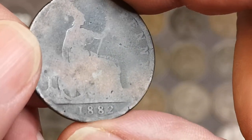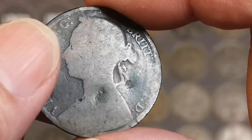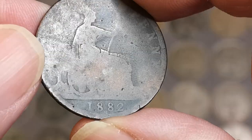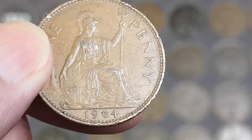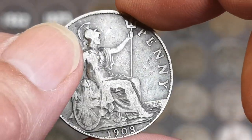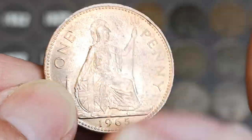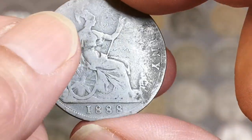Victoria, 1882 — you can see it's got an H mint mark on there. The rare one is without the H mint mark. I do think we've got a slightly better one than that in the book, but I don't think we've got one on the board yet. Okay, we have 1964. There is an Edward VII — that's another 1908. Another 1965. Nice condition. There's Victoria, 1888.